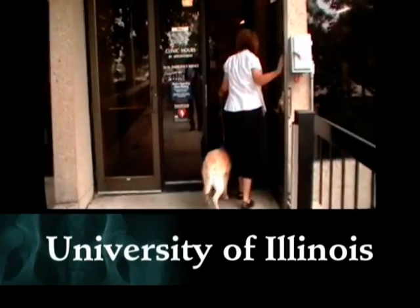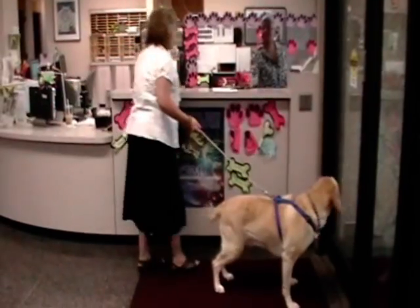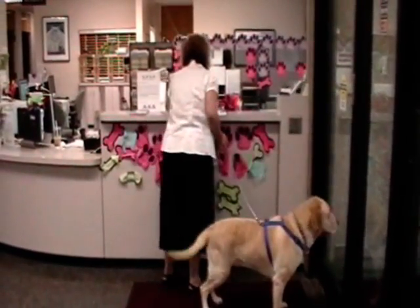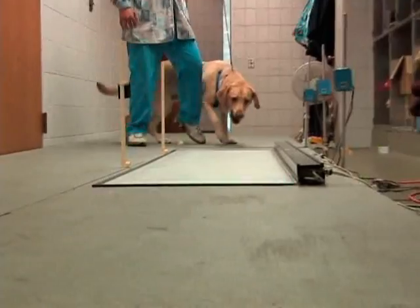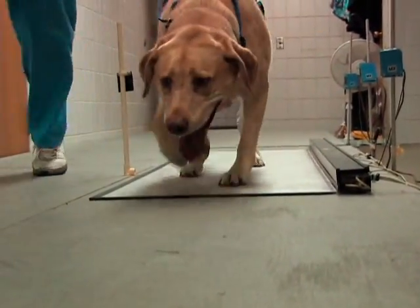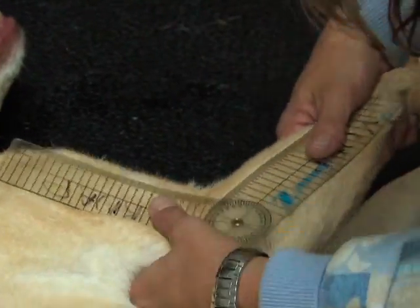I think it'll be wonderful if she continues improving as she has so far. Sarah and I and Carolyn made four trips to the University of Illinois, and each time we did a force plate analysis and some goniometric studies looking to see how much flexion and extension she had in her joints.